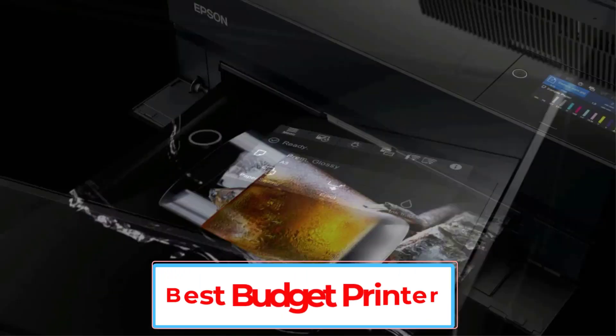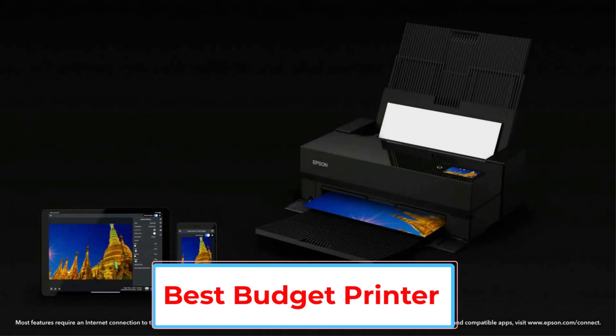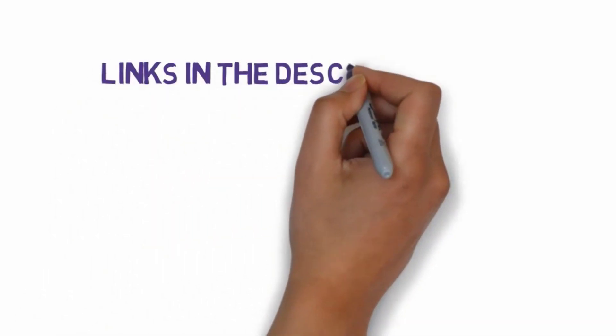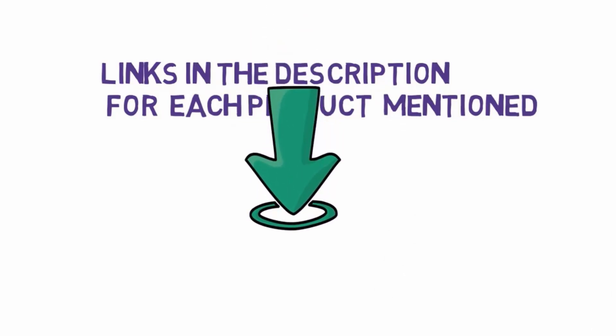Are you looking for the best budget printer? In this video, we will look at some of the 5 best budget printers on the market. Before we get started, we have included links in the description, so make sure you check those out to see which one is in your budget range.